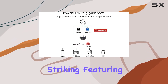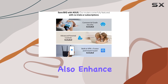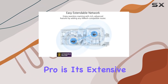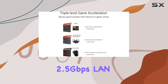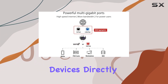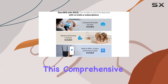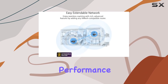The design is striking, featuring 8 antennae that not only look great but also enhance signal strength and coverage across your home. One of the key highlights of the GT-EX11000 Pro is its extensive array of ports. It includes a dedicated 2.5 Gbps LAN port, which is perfect for connecting high-speed devices directly, along with 4 Gbps Ethernet LAN ports for additional wired connections. This comprehensive port selection ensures that you can connect multiple devices without sacrificing performance.